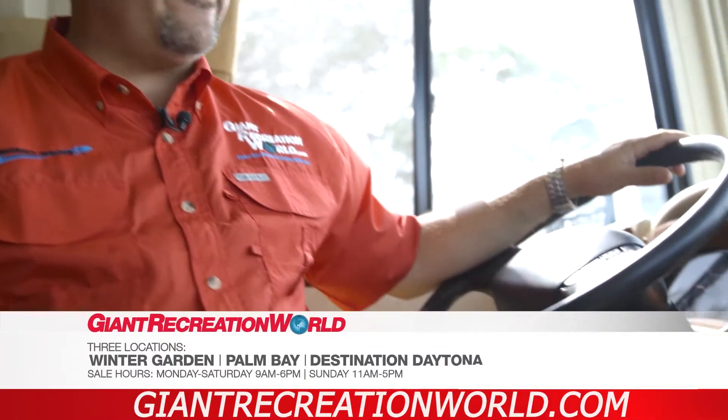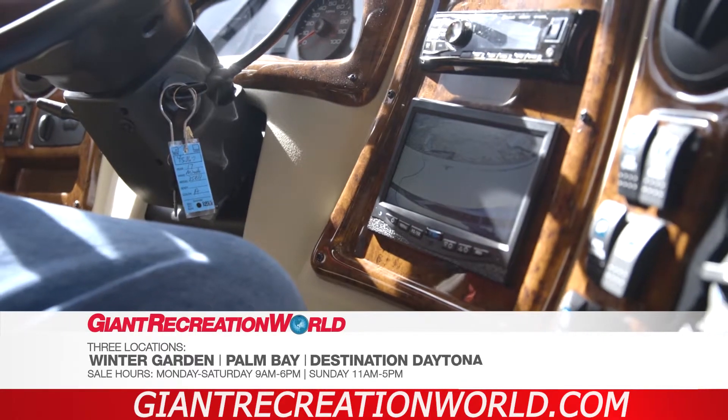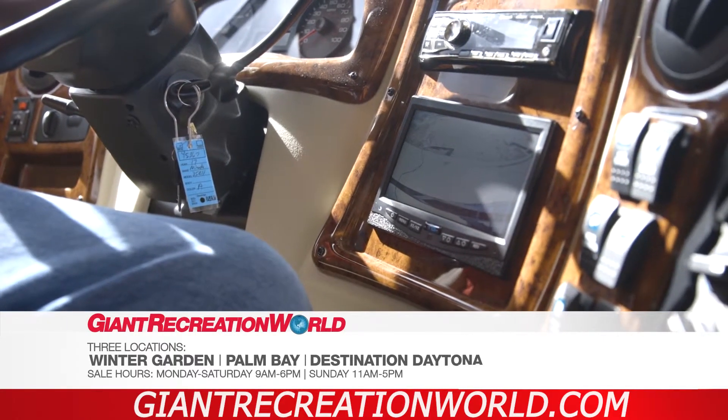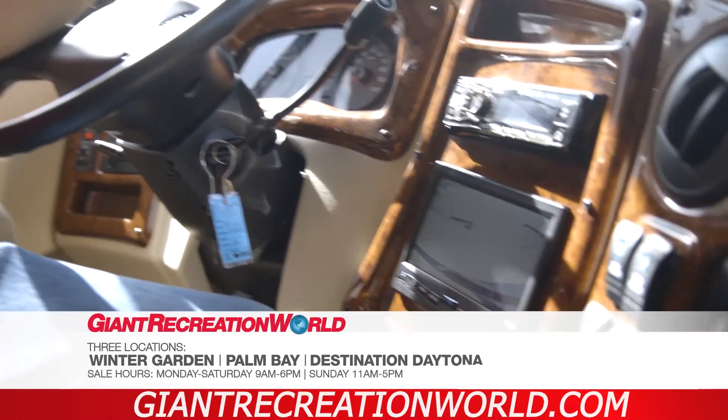I'm going to demonstrate a rear observation system found in a new Coachman Murata. The rear observation system is designed to assist in backing. With this class A motorhome, as well as most others, you don't have a rear-view mirror, so there's really no way to see what's behind you at all times.